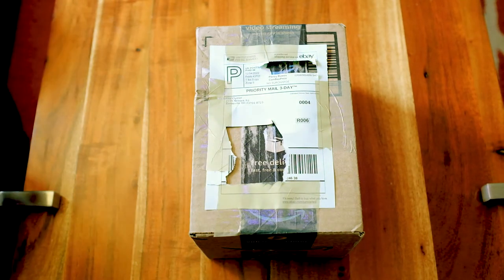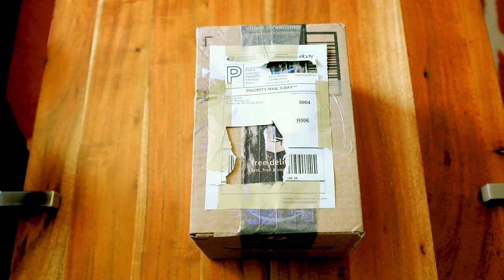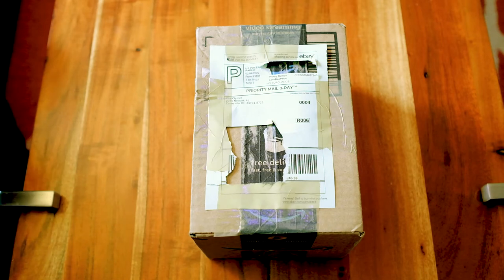Alright guys, so we have a cool little unboxing here today. As you can see, I've just removed my personal information off that label, but that's all I've done so far. This is an iPod touch first generation with box, and the reason I picked this up is because it was actually a pretty good deal — I only paid 50 plus shipping, and it's a 16 gig model.